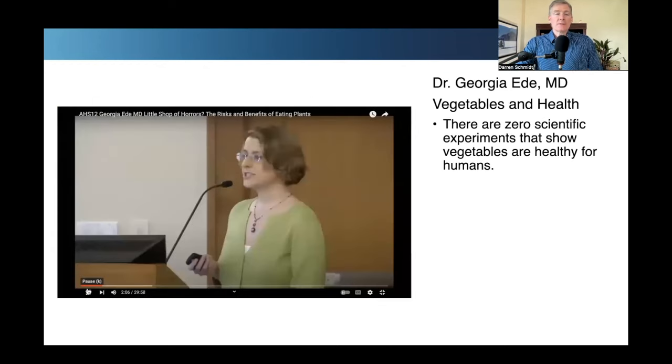Here's a great slide — it's a video with Dr. Georgie E., a psychiatrist at Harvard, and I'm a big fan. She did a search on PubMed trying to find out whether vegetables affect your health in any way, using the search term 'vegetables and health.' The bottom line is there are zero scientific experiments that show vegetables are healthy for humans. I'm going to play this video — it's about two and a half minutes long.